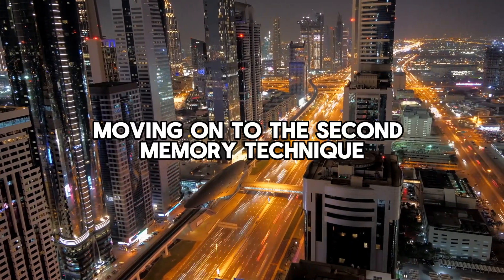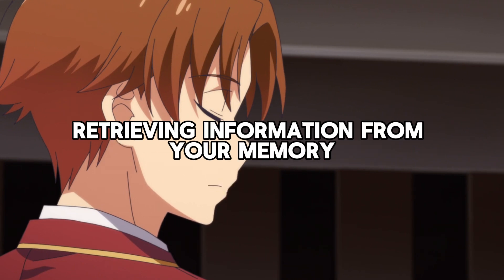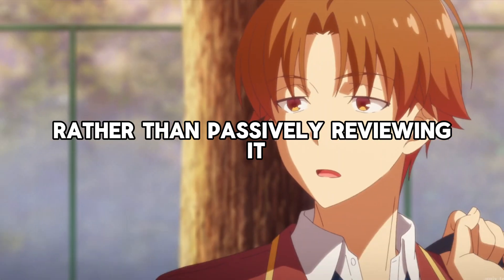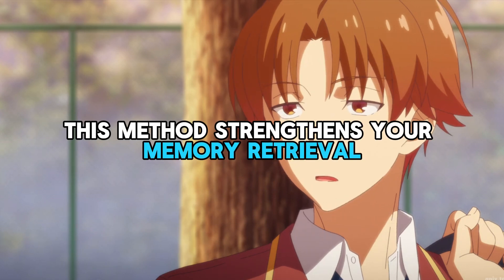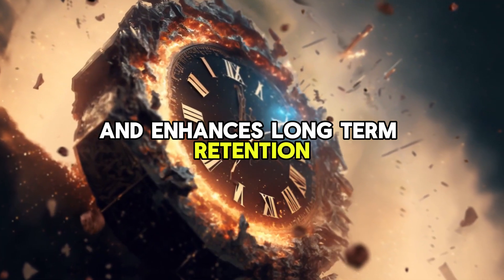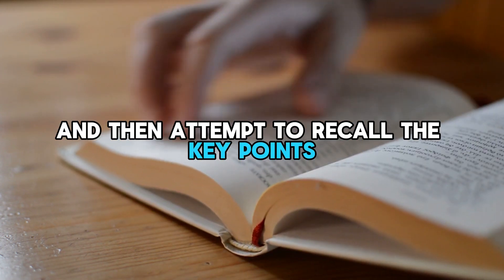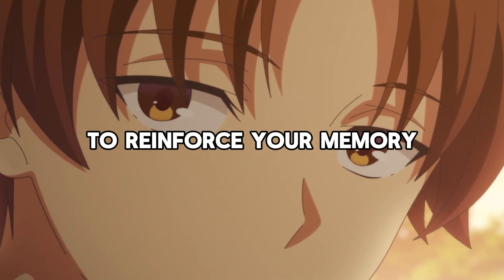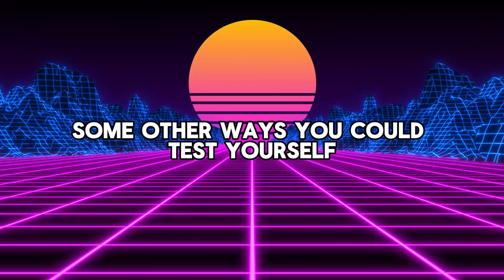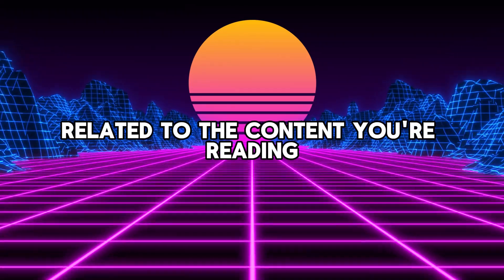Moving on to the second memory technique: active recall is a powerful method that involves actively retrieving information from your memory rather than passively reviewing it. This method strengthens your memory retrieval and enhances long-term retention. To apply active recall, start by reading a passage and then attempt to recall the key points. Repeat this process multiple times to reinforce your memory. Some other ways you could test yourself are creating flashcards or quizzes related to the content you're reading.